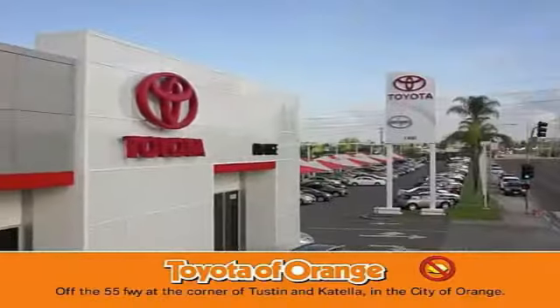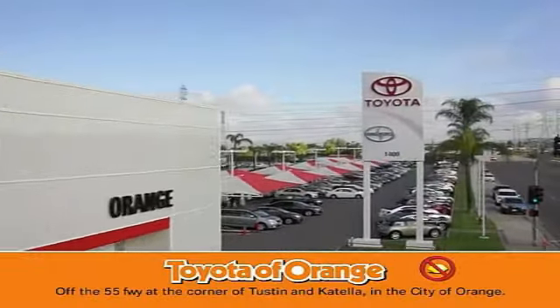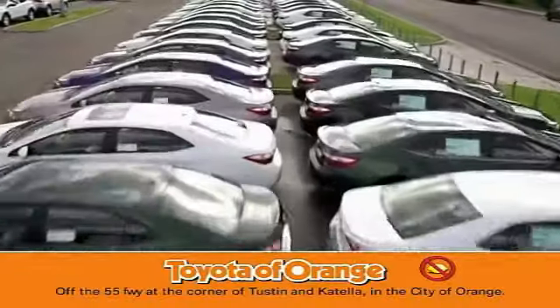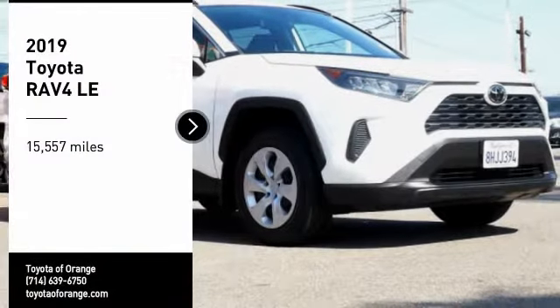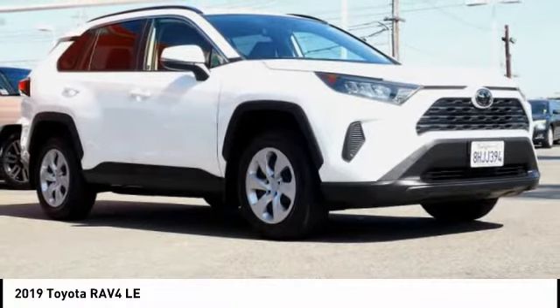You won't get a lemon from Toyota. Looking for the right vehicle? Check out the 2019 RAV4.